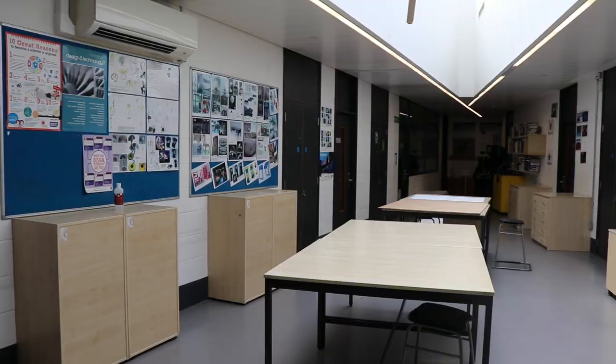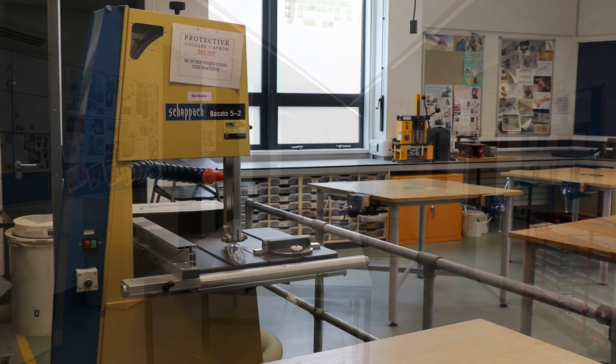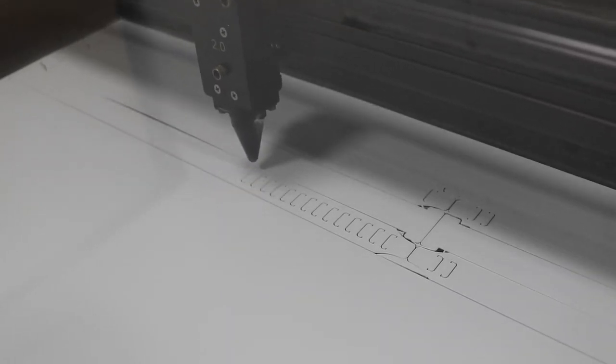We're really lucky with the design technology facilities we have at Cottham. From 3D printers to all the machinery available, you can make use of these to support your studies whether it's in tech or a related subject.